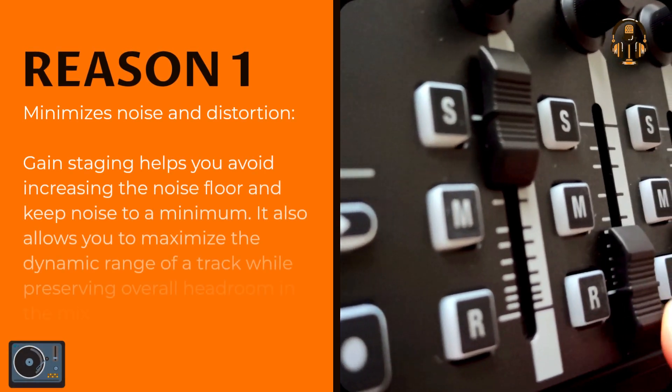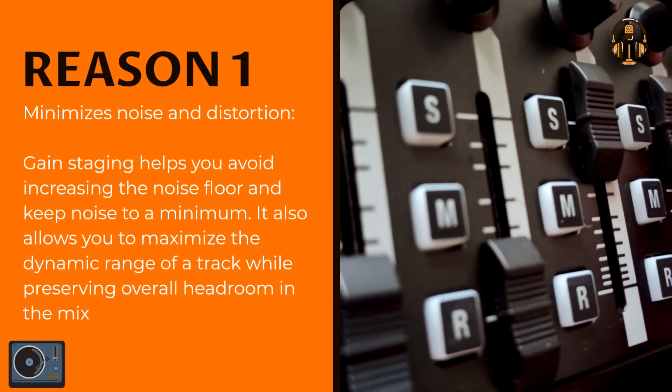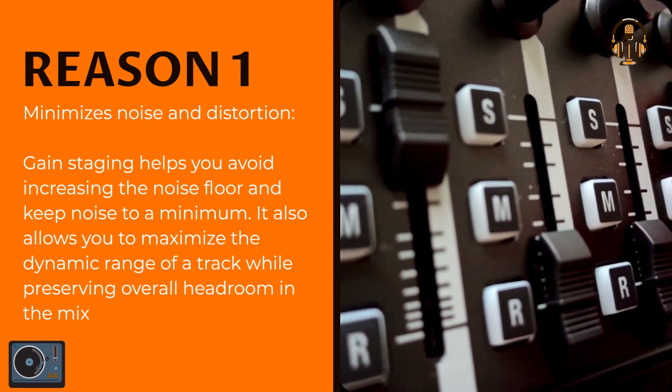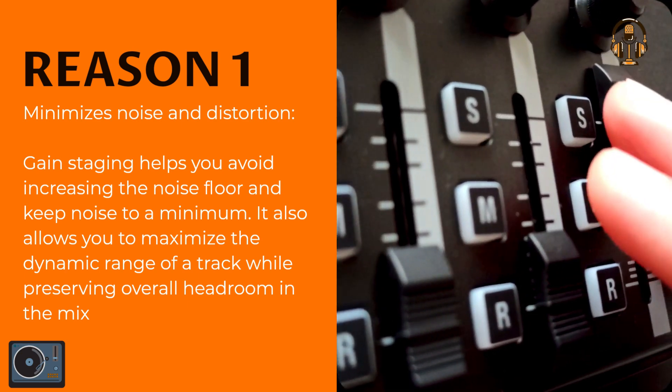Minimizes noise and distortion. Gain staging helps you avoid increasing the noise floor and keep noise to a minimum. It also allows you to maximize the dynamic range of a track while preserving overall headroom in the mix.